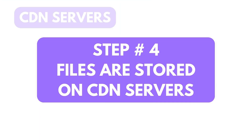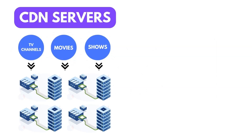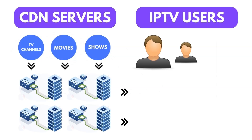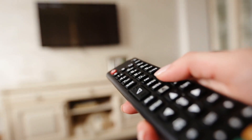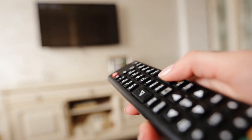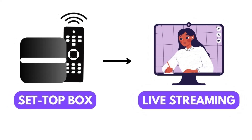All the compressed content files are then stored on special content delivery network servers, which help deliver content efficiently to IPTV users through the Internet, unlike usual cable TV. That's how when you choose a channel or video, the content travels through the Internet where the IPTV app or set-top box receives the video stream, which can be played on your screen.